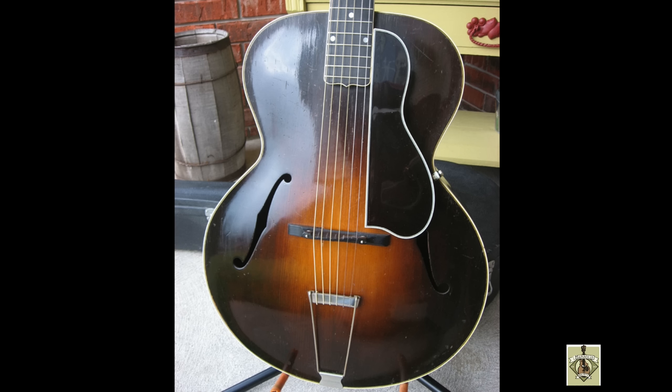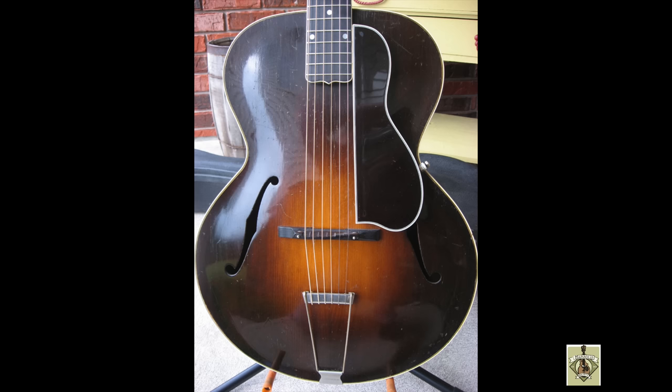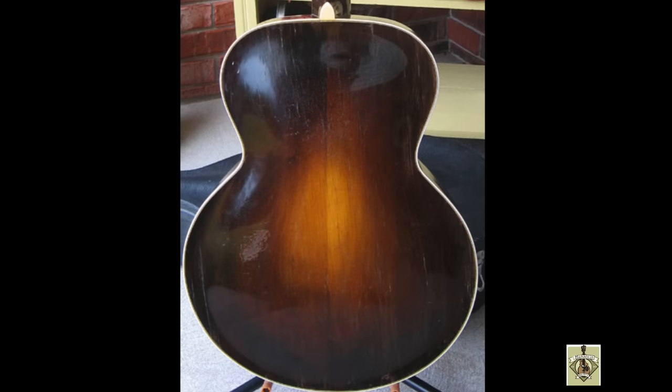It was named the L5 because it was the fifth production archtop the company had offered. The lower bout was 16 inches across, and there was a 24¾-inch scale length that came directly from the earlier F-4 model. The top was carved from two pieces of spruce, and the back and sides were bookmatched maple. Though not large by contemporary terms, the 16-inch lower bout was large for its time and provided more volume than was possible with earlier round soundhole archtops.